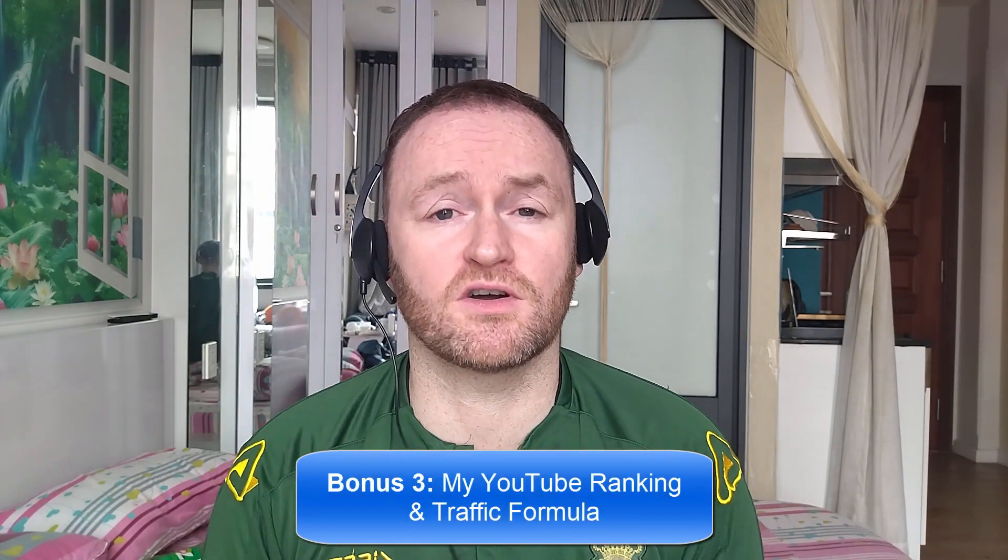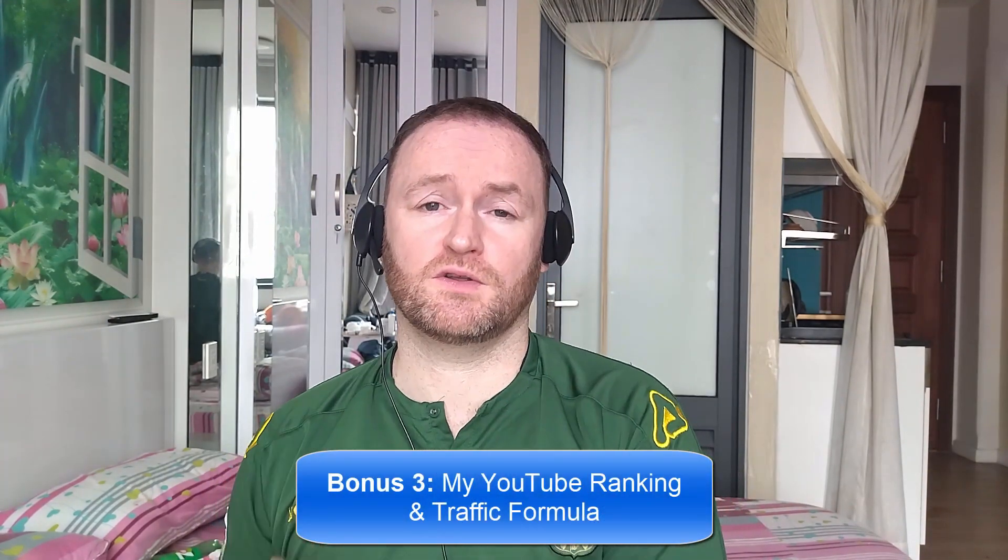Bonus number three is I'm going to show you how to rank all of your YouTube videos first for your selected keyword on YouTube so that you can get a ton of traffic from YouTube to your offers.